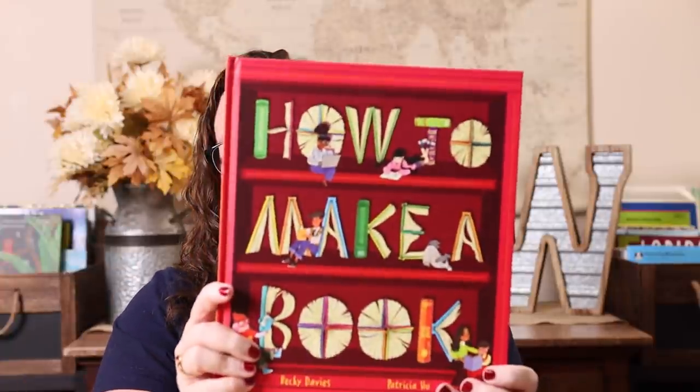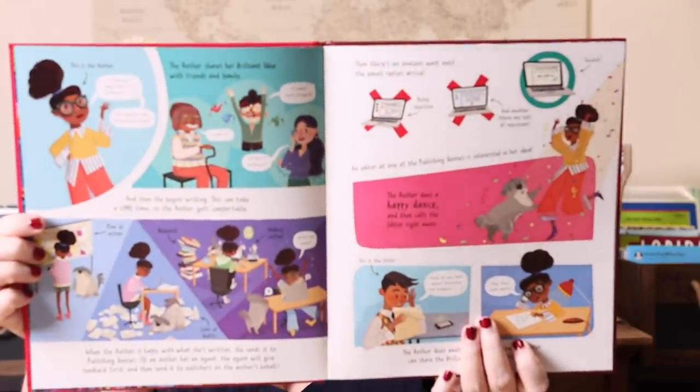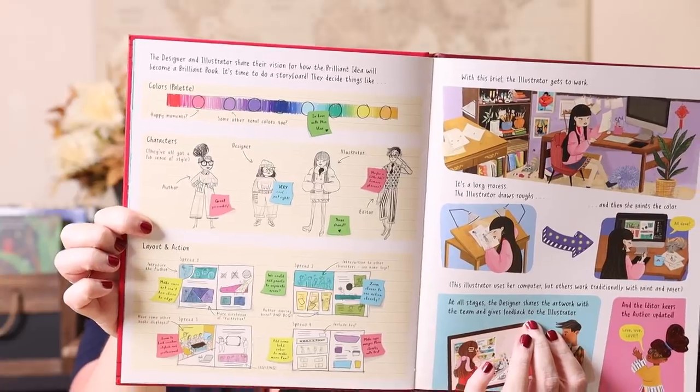The last two things were new picture book releases that looked super adorable. The first is How to Make a Book — 'All books begin with a brilliant idea.' I love the premise, and I love anything that encourages Emily to be creative in her own writing. It goes through how the author does a happy dance, how the illustrator draws for the book, and their whole process.